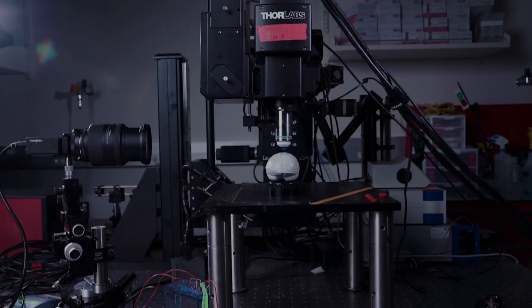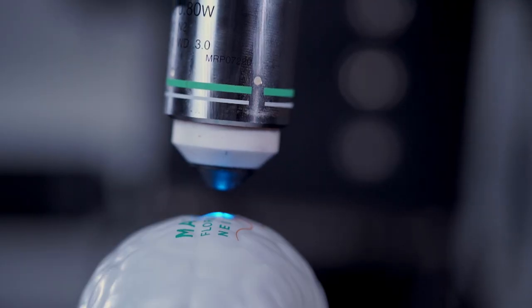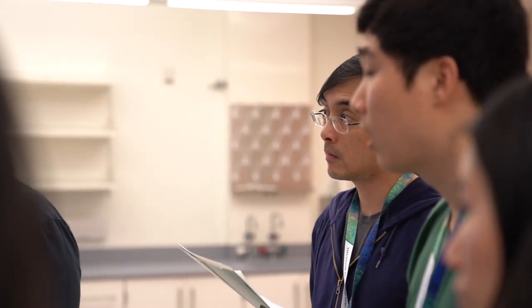Our lab just got a multi-photon microscope, and the big problem was no one actually knew how to use it. I primarily do ephys — I patch into acute slices and record from neurons — and my imaging experience is lacking.